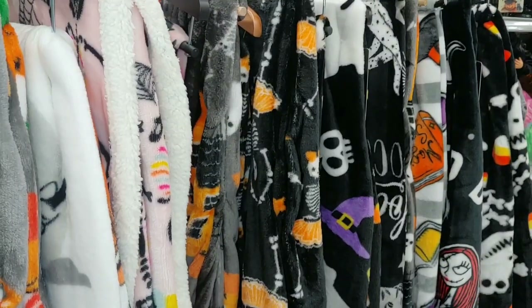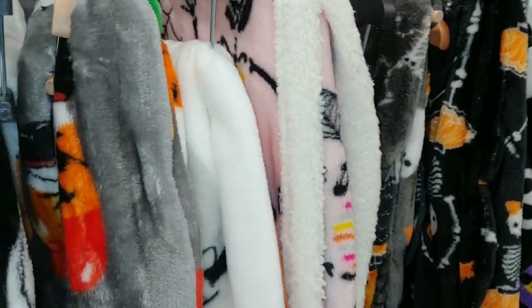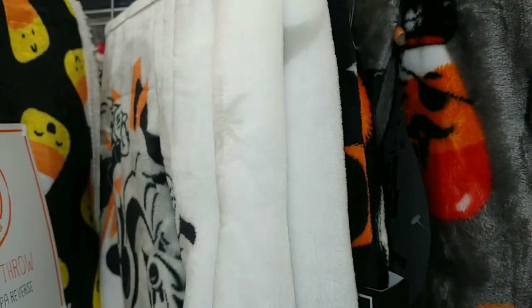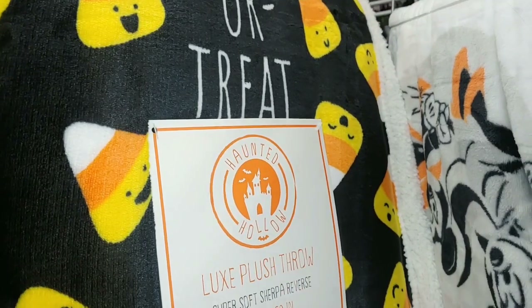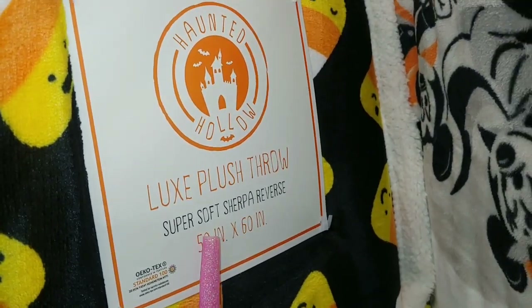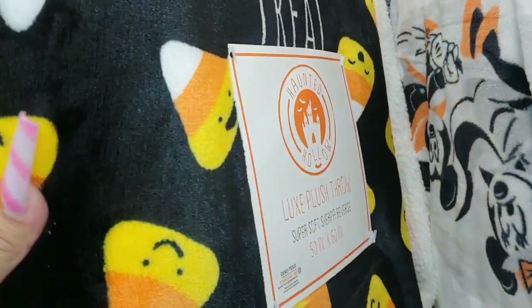They have a few more new things here at my Burlington, so this is like my third or fourth trip to Burlington - I'm still doing my Halloween hunting, I'm just having so much fun. They do have this sweet candy corn blanket, it says 'Trick or Treat' on it - a blanket, super soft with Sherpa reverse, 50 inches by 60.